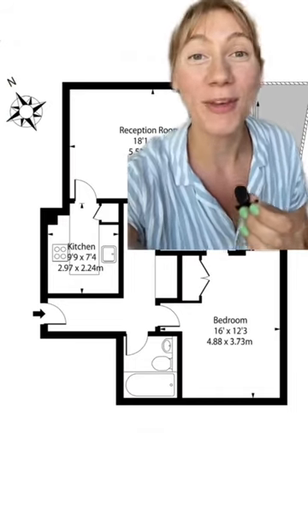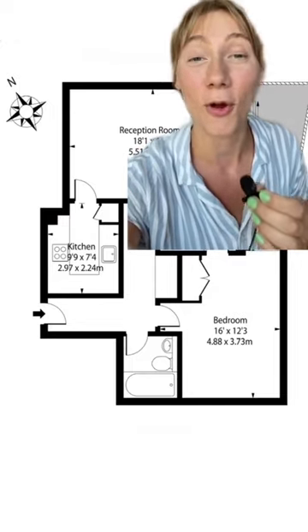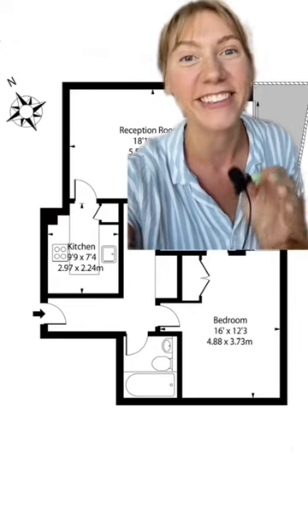When it comes to plant placement in your home, in traditional feng shui, the south, the east, and the southeast corners of your home — or within each room — are all great areas to keep plants.